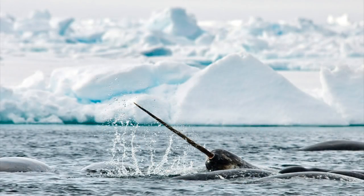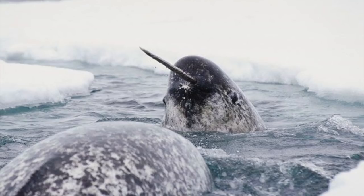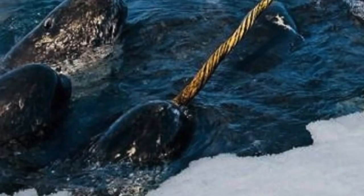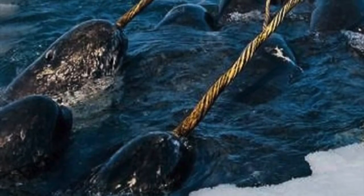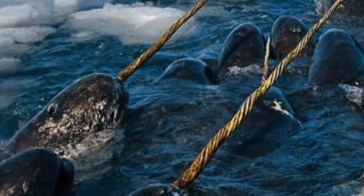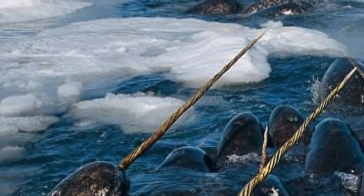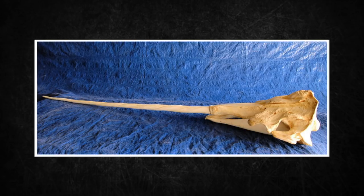The most famous characteristic — and probably the only reason you have ever heard of them — is their single long tusk. This tusk is a highly modified canine tooth that almost exclusively protrudes from the left side of the upper jaw and also has a left-hand helix spiral. The tusk grows throughout life and can be anywhere from 1.5 to 3.1 meters, or 4.9 to 10.2 feet. It is hollow, though very strong, and weighs around 10 kilograms, or 22 pounds.